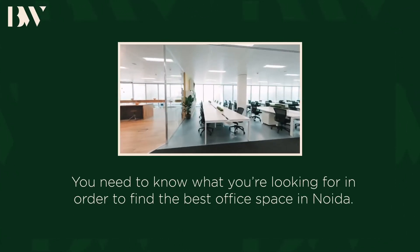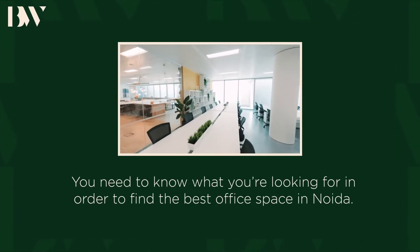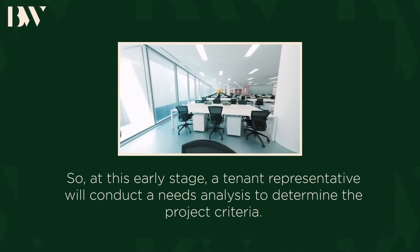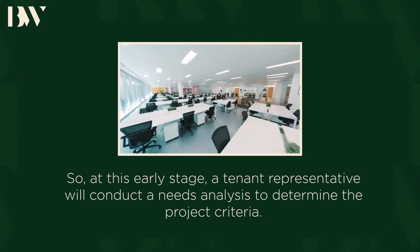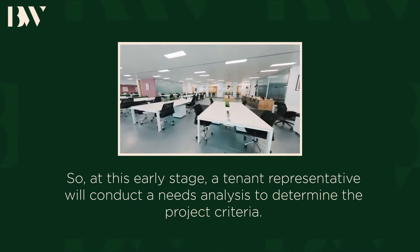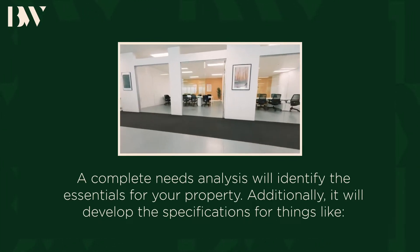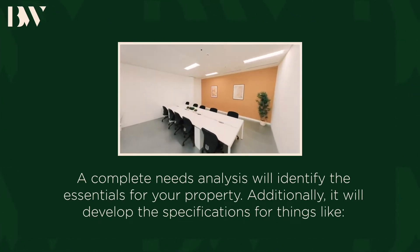You need to know what you're looking for in order to find the best office space in NOIDA. At this early stage, a tenant representative will conduct a needs analysis to determine the project criteria. A complete needs analysis will identify the essentials for your property.